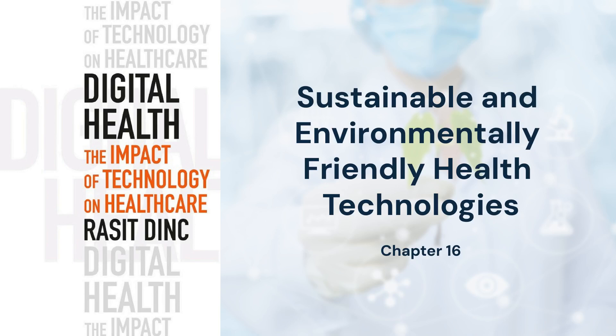Sustainable and environmentally friendly health technologies aim to minimize the ecological footprint of healthcare services while protecting human and planetary health. These innovations include energy-efficient devices, green building designs, and digital health solutions like telemedicine.